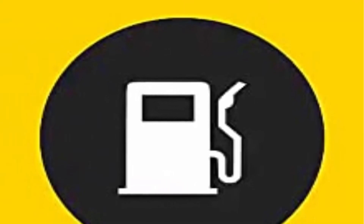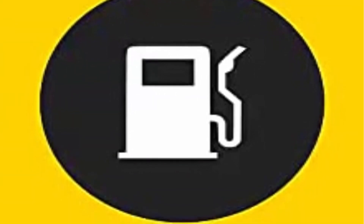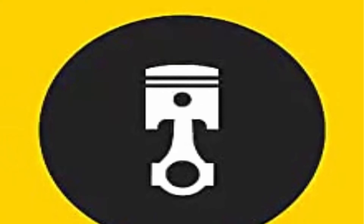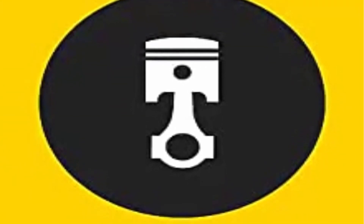Better fuel economy: Pennzoil Platinum helps you drive on average an extra 550 miles per year versus a dirty engine. Horsepower protection: Pennzoil Platinum protects against loss of power by helping to protect your engine against wear and deposit formation.